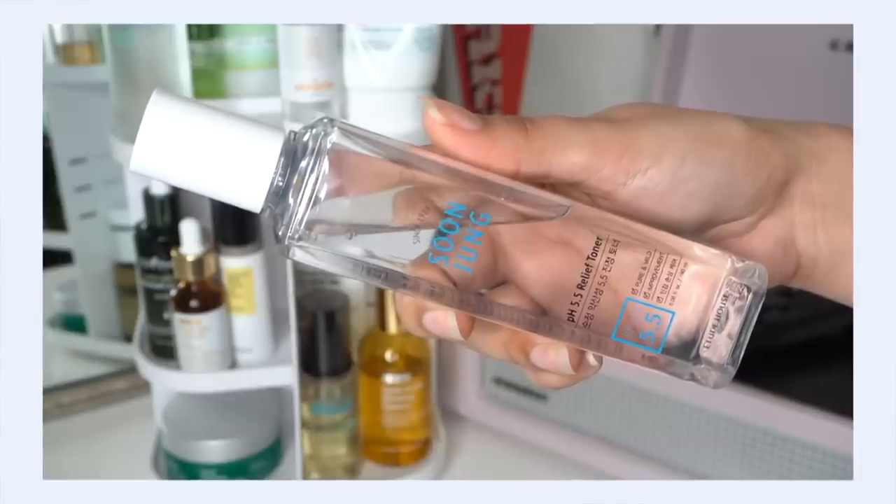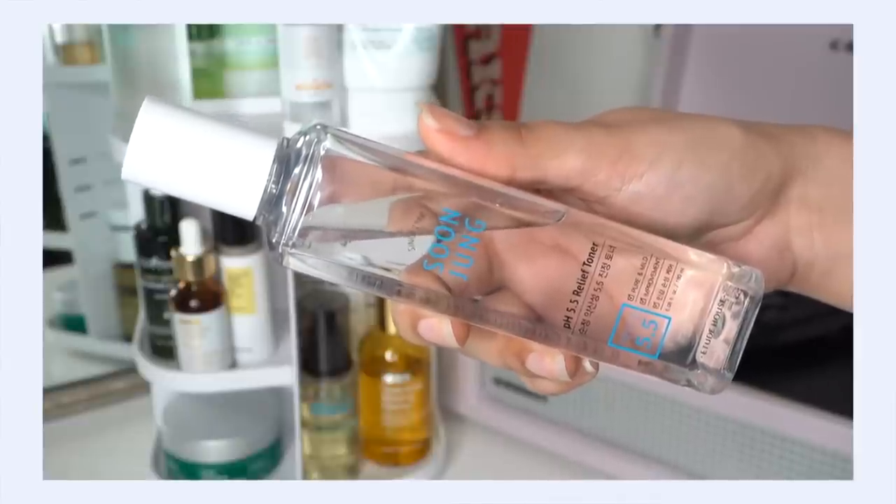Then I'm going to go straight in for my toner — I've got to get my hydration in before we start chatting. This is the Soon Jung Relief Toner. When I put my toner on, I do usually layer it up just a little bit because I need that hydration — I'm always a little dehydrated. What I like to do is put one layer on, take a second, and then see if my skin wants more. Just kind of tune in and pay attention to what my skin is telling me.